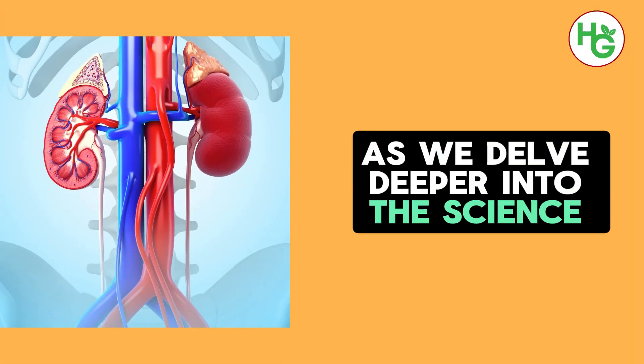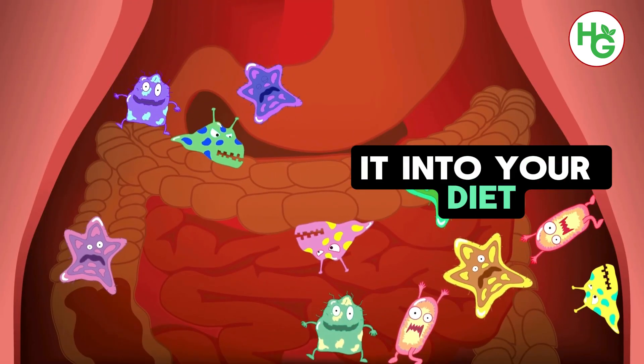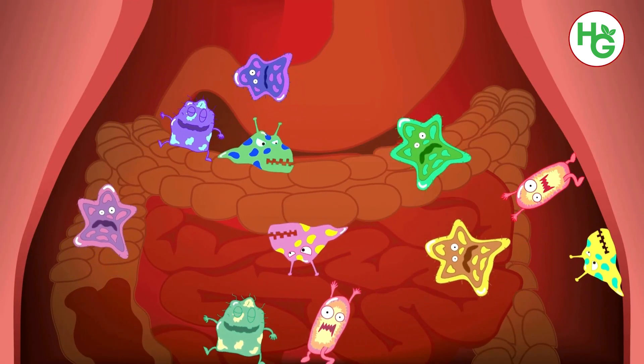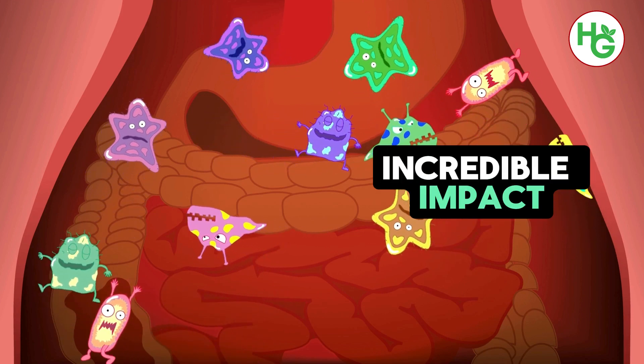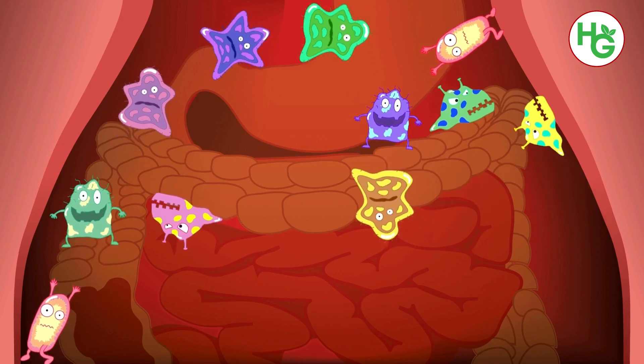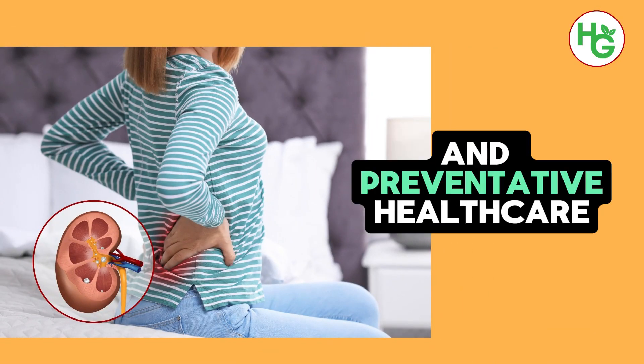As we delve deeper into the science behind this vitamin, its sources, and how to incorporate it into your diet, we invite you to stay tuned. The power of this vitamin in combating kidney disease is a testament to the incredible impact that nutrients can have on our health, marking a significant step forward in the field of nephrology and preventative healthcare.